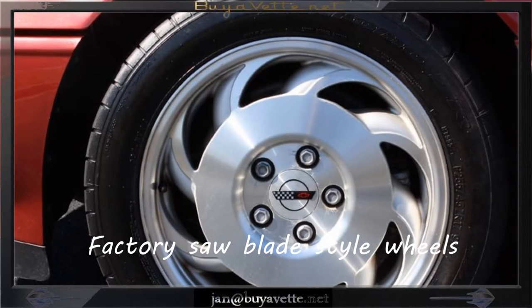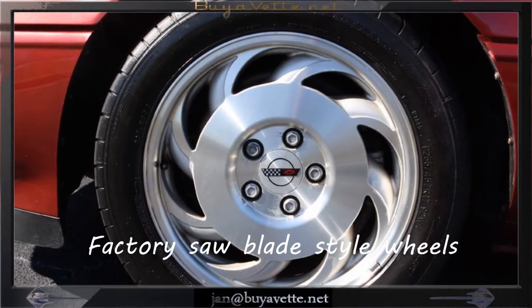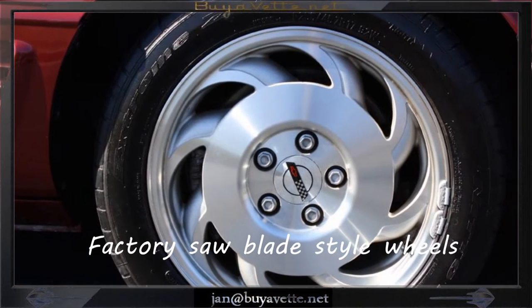There were only 1437 1995 Coupes built with the rare dark red exterior. The car's paint is very good with a great shine.